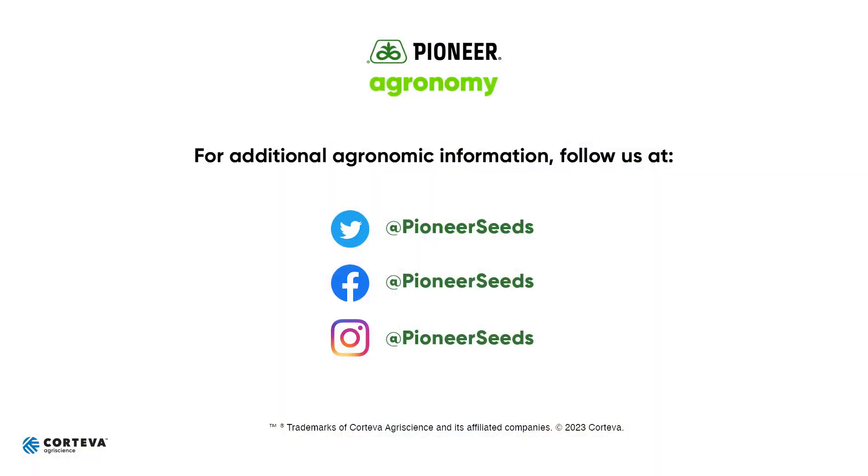Think about harvest timing. Think about stand loss — how many plants will be viable and how many won't. Hope this helps. Y'all have a great season. Thank you for your business. That concludes this Pioneer Agronomy video podcast. Visit our page on pioneer.com and follow us on Twitter and Facebook for more agronomy insights.